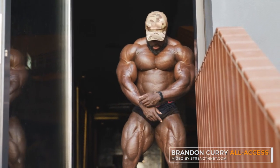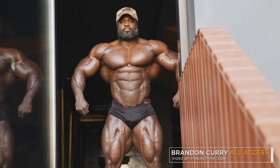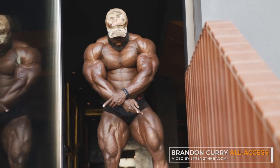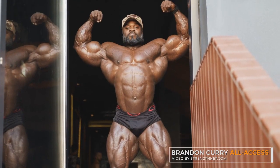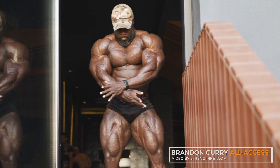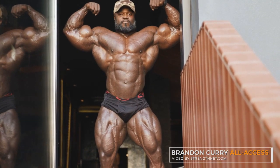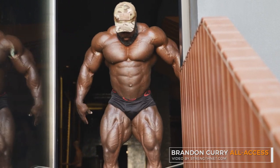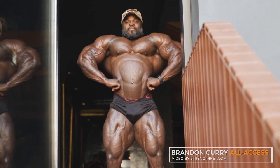We have a new physique update of Brandon Curry and this time it is in HD so you can see all the details — and he has many of those. For two weeks out, he is looking pretty much ready for the stage. Check this front double bicep — check how aesthetic this is. This is aesthetics, literally, by being this huge.